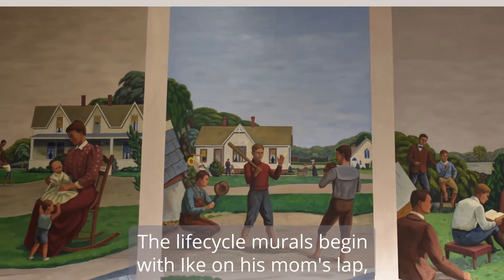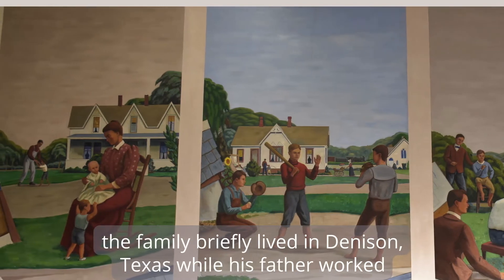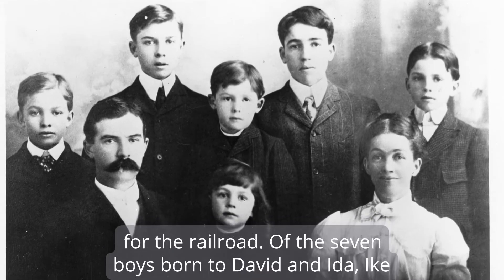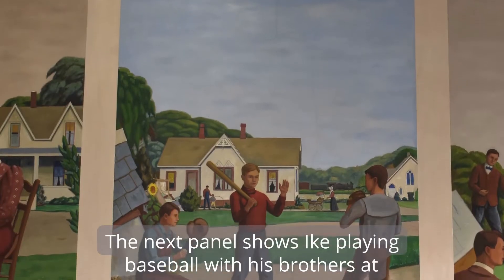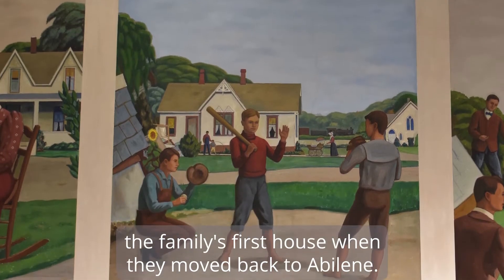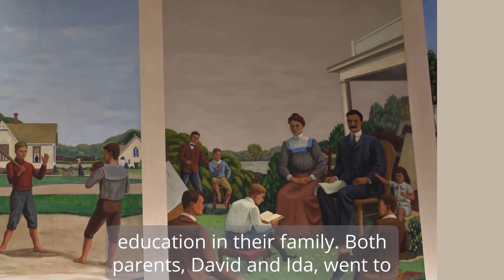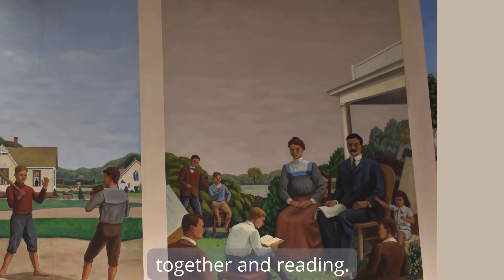The Life Cycle murals begin with Ike on his mom's lap with his two older brothers and dad in the background when the family briefly lived in Denison, Texas, while his father worked for the railroad. Of the seven boys born to David and Ida, Ike is the only one born outside of Dickinson County, Kansas. The next panel shows Ike playing baseball with his brothers at the family's first house when they moved back to Abilene. This is followed by a panel that focuses on the importance of education in their family. Both parents, David and Ida, went to college, and this image shows their nightly routine of gathering together and reading.